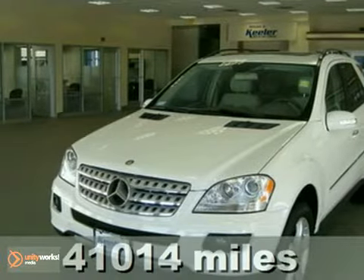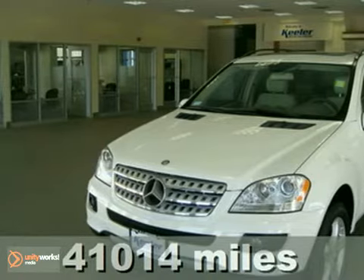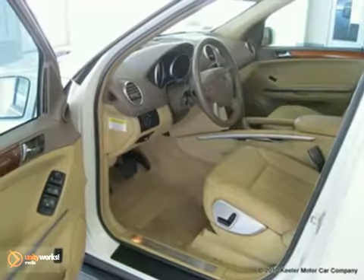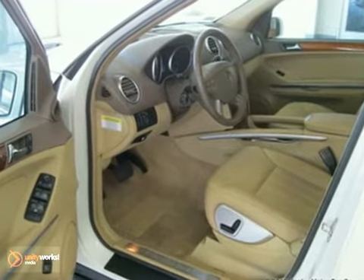Contact us for special internet pricing. The Mercedes-Benz Center at Keillor Motor Car Company is pleased to introduce this 2008 Mercedes-Benz ML350 with an automatic transmission, 4-wheel drive, and 41,014 miles.